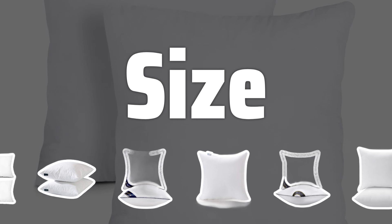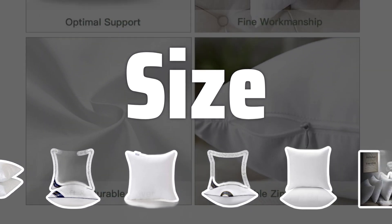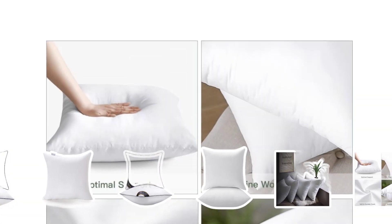Size. It's crucial to ensure that the throw pillow insert is at least one inch larger than the cover. This will ensure a proper and polished appearance on your bed or sofa, without the insert peeking out.